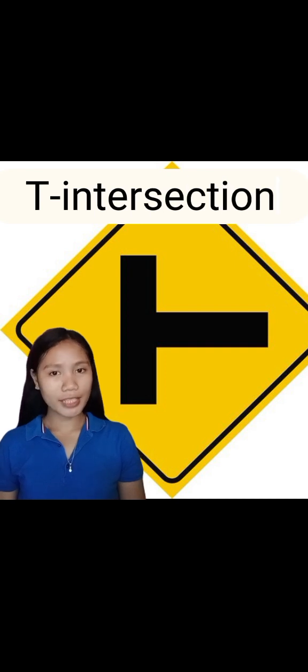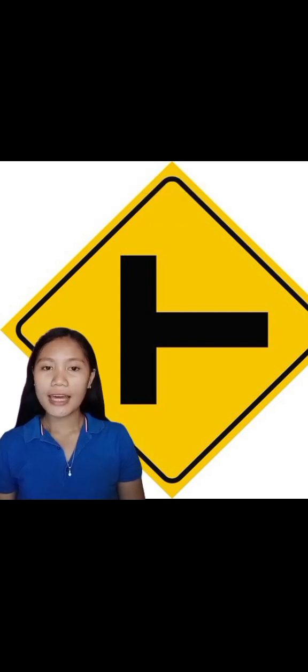A T-intersection, also known as a T-junction, is a type of road intersection where one road meets another road at a perpendicular angle, forming the shape of the letter T.